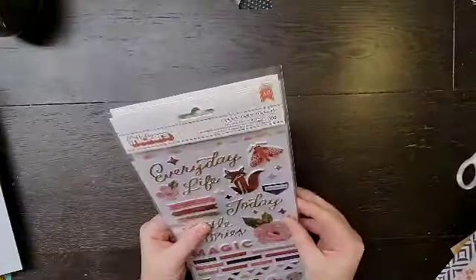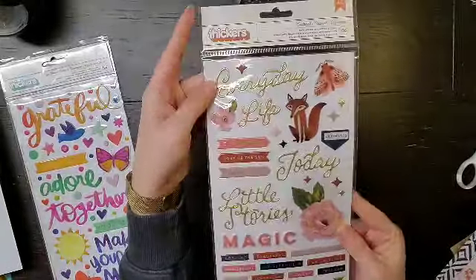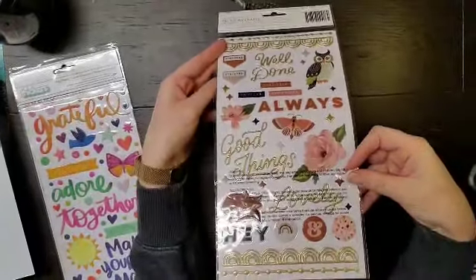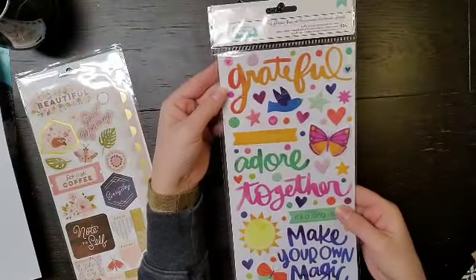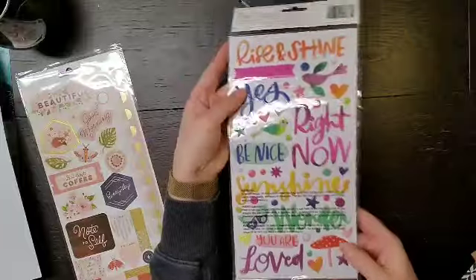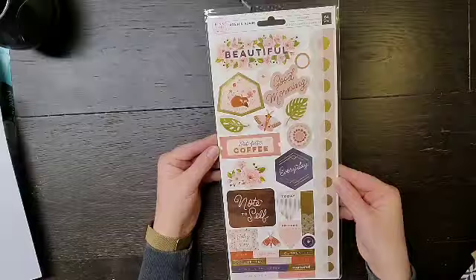I really love this color. I got some stickers — I have the Again and Again puffy stickers, I'll show you both. Julianne loves it. And then I have the puffy stickers from Truly Grateful — super excited about these, I definitely wanted these. And then I have the 6x12 sticker sheet from Again and Again.